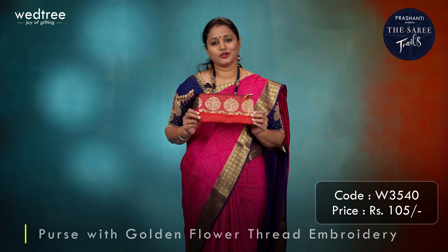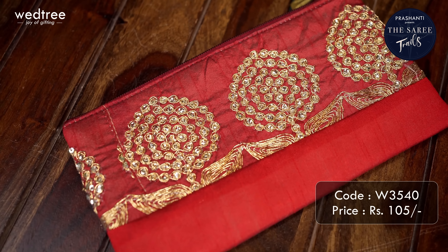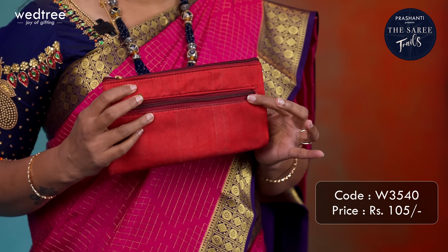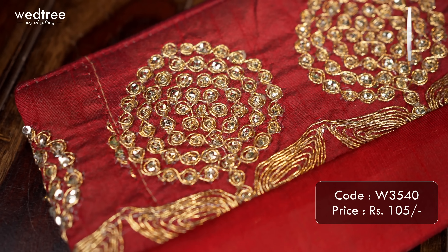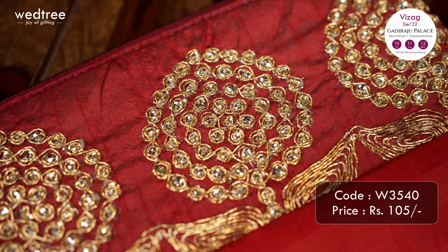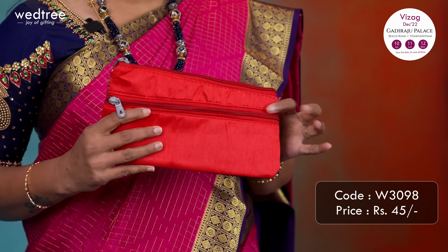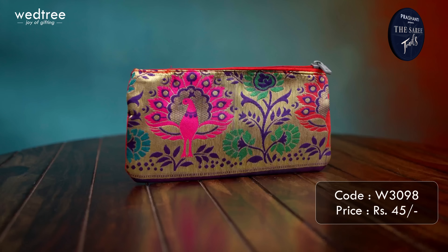The next one is a raw silk purse with embroidered pattern — a lovely shade of maroon raw silk fabric at the bottom with beautiful gold embroidered pattern at the top, a back zipper and a center zip, priced at Rs.105. It comes in five to six beautiful, vibrant and festive colors. One more purse in brocade fabric comes with brocade at the front, different colors of raw silk fabric at the back, a back zipper and a center zip, priced at Rs.45.